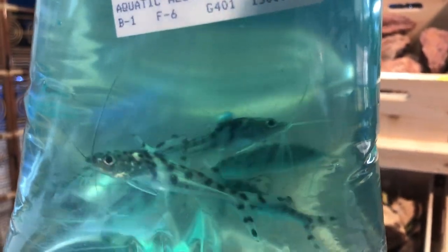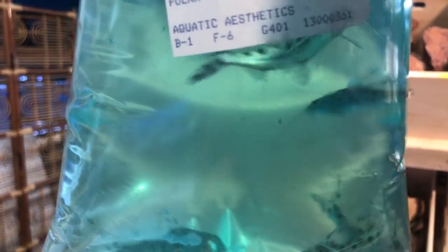Polka dot pictus catfish. These are great little friendly cats to have — they just never stop moving. Literally never stop moving.